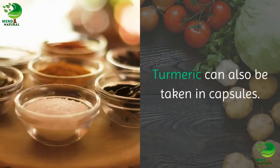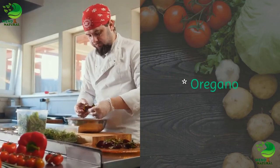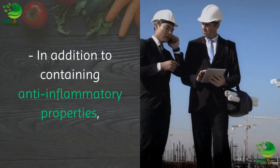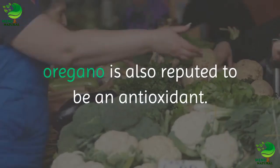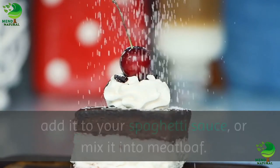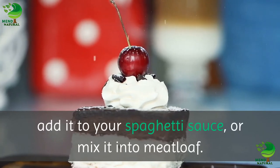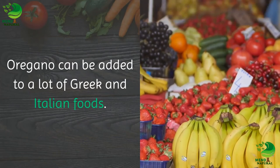Turmeric can also be taken in capsules. Oregano: in addition to containing anti-inflammatory properties, oregano is also reputed to be an antioxidant. Sprinkle it liberally on your pizza, add it to your spaghetti sauce, or mix it into meatloaf. Oregano can be added to a lot of Greek and Italian foods.